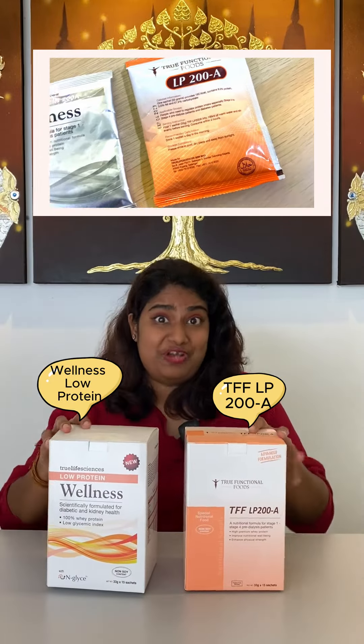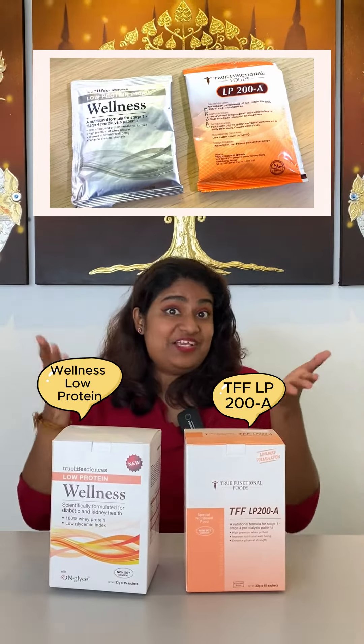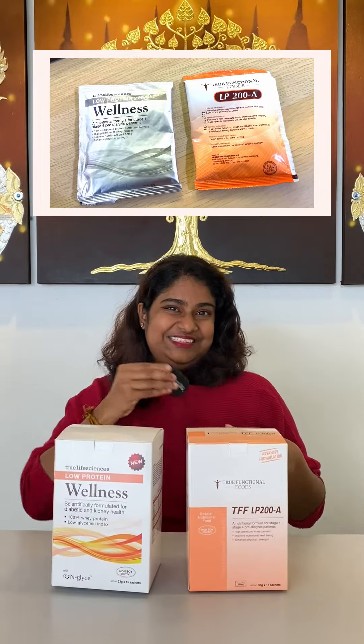There are many functional foods out there in your pharmacies and other healthcare settings to help you manage CKD stage 1 to stage 4. What are the ingredients you need to look out for? Look up these beneficial functional ingredients in your local pharmacy.